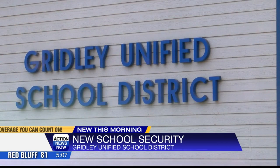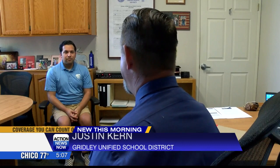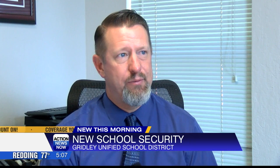It's just one of the new security upgrades within the Gridley Unified School District. 'We've added fencing to our K-8 schools for access control.' Superintendent Justin Kern says during school hours, that fencing locks from the outside, keeping strangers out — to be a deterrent to people wanting to just come freely onto campus.